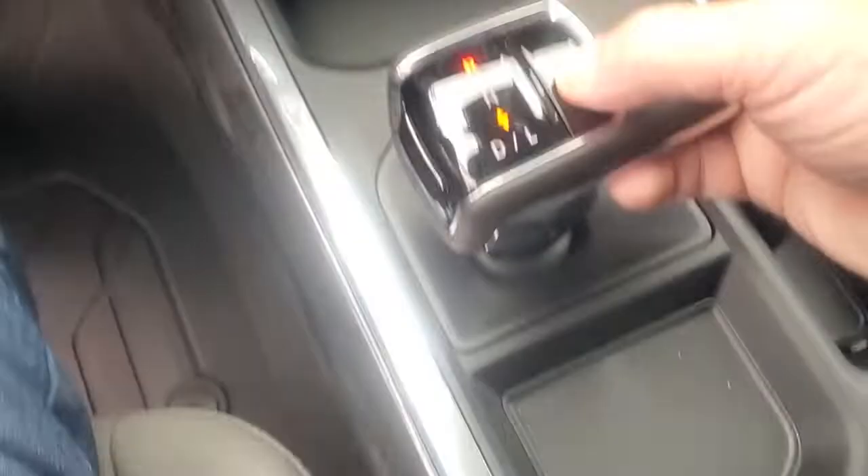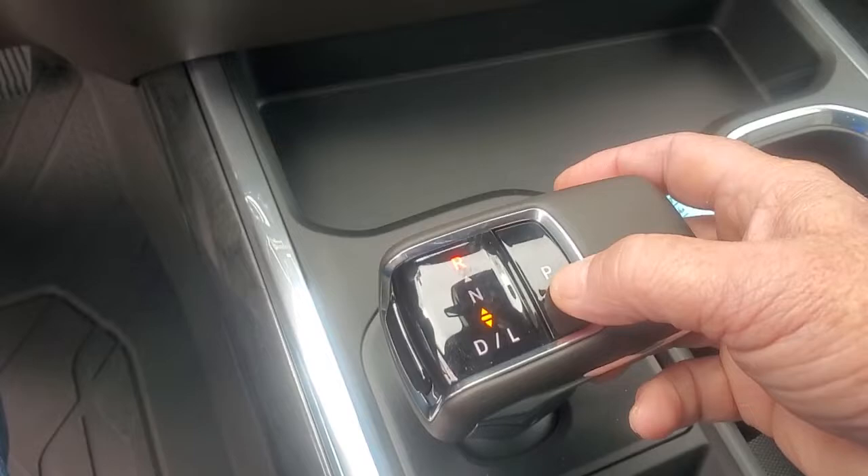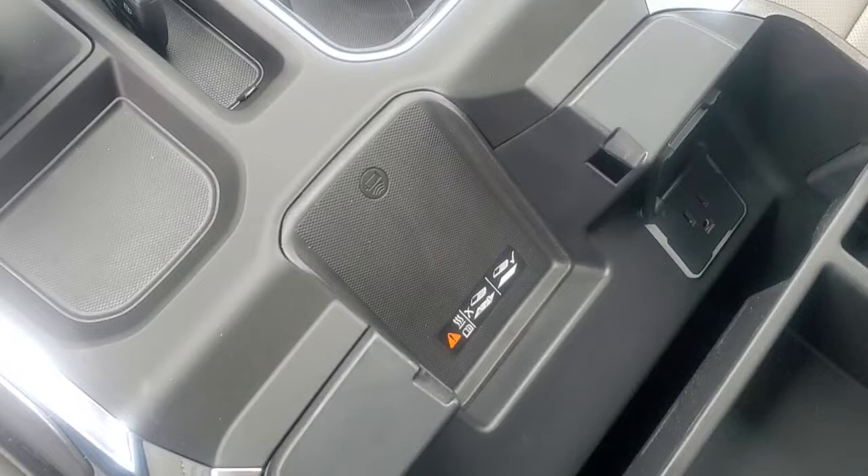I'm going to go ahead and stick this back in park — it's a push button park, you just push it down. This right here is where you charge your cell phone wirelessly. When you open this up it charges your phone, and you have your USB port and 110-volt plug as well.